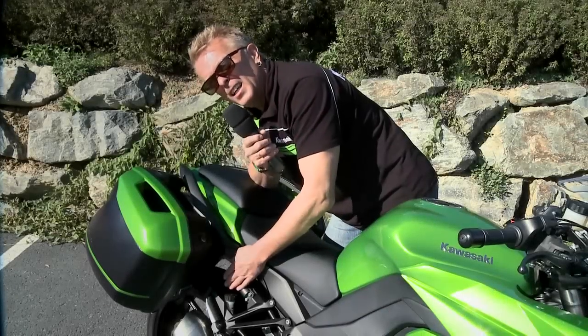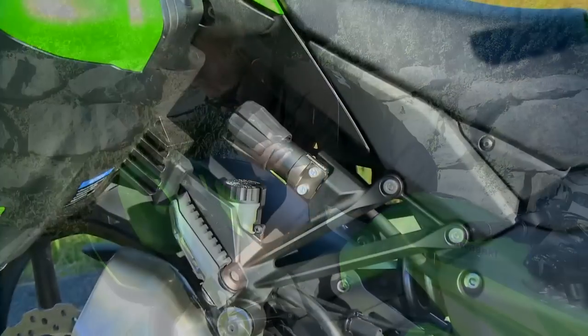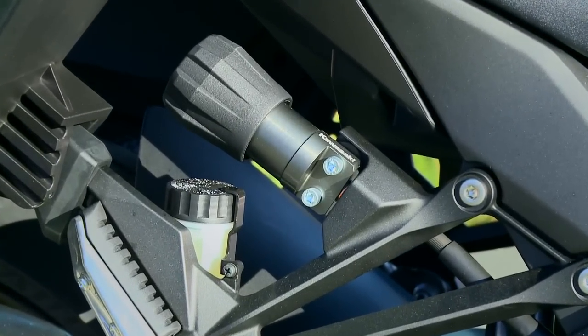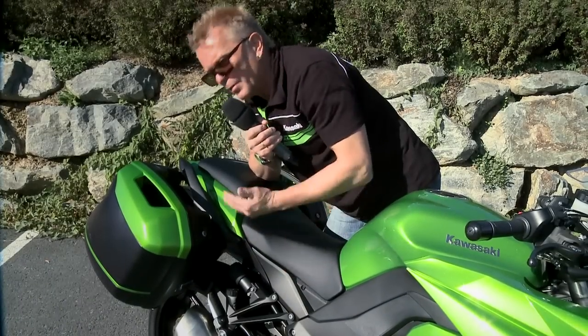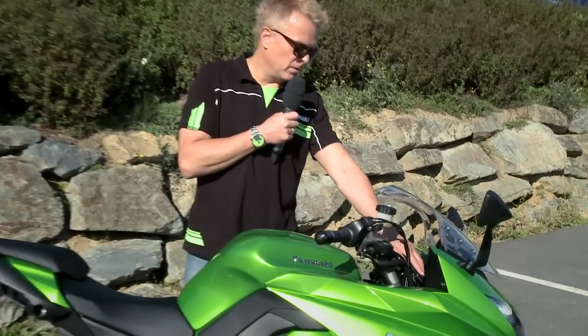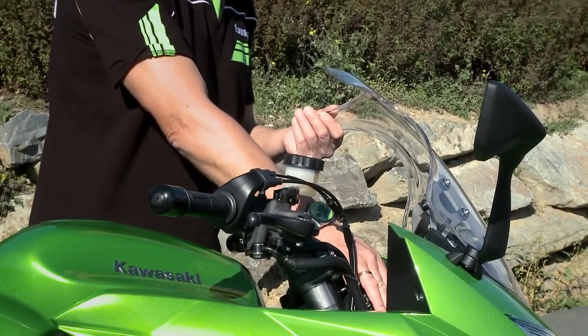Eine tolle Sache ist dieses Handrad zur hydraulischen Verstellung der Federbasis hinten. Man kann das Motorrad blitzschnell auf geänderte Verhältnisse anpassen, zum Beispiel voll beladene Koffer oder fahren mit Sozius. Ein wichtiges Feature findet sich hier im Cockpit: dieser Entriegelungshebel, mit dem sich das Windschild in drei Positionen variieren lässt.